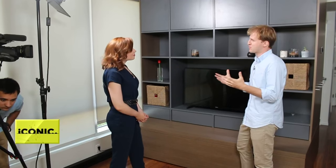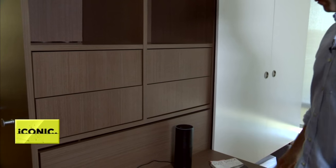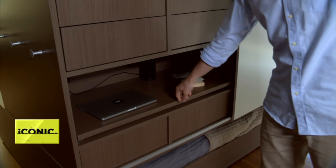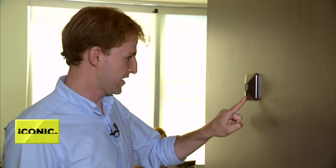We want to make spaces — homes, offices, hotels — much more functional, efficient, but also much more intelligent by bringing robotics into play. The system literally folds furniture away, shifting small spaces from living rooms to bedrooms and even offices with the push of a button.